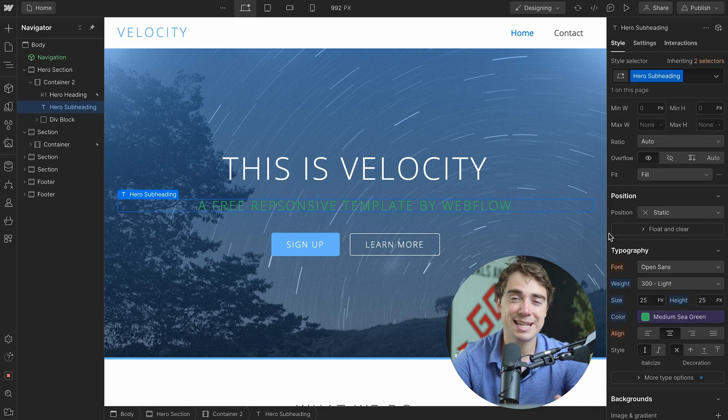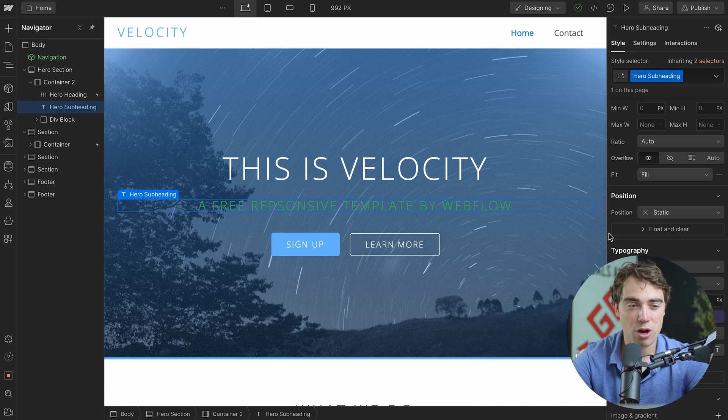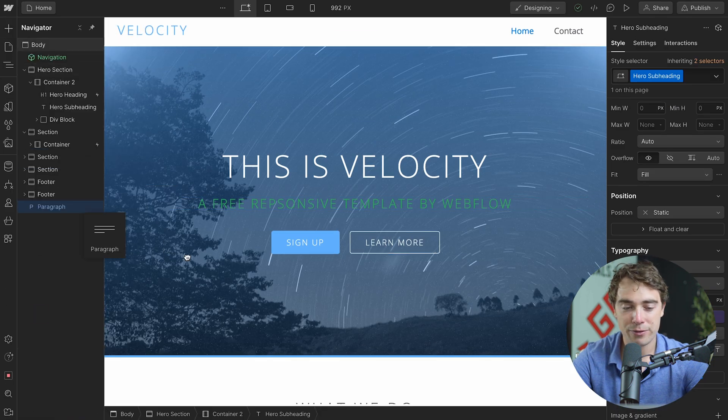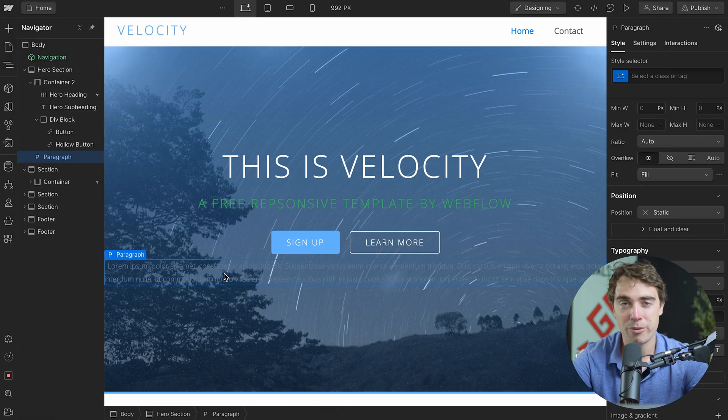All we've got to do to change the color is click on it and change it to exactly what we want. And we can do the exact same thing for sizing, fonts, or any other variables when it comes to spacing or where it is on the current website. Additionally, there are many different drag-and-drop tools available. All we've got to do is press the plus, and if we want to add a paragraph, just drag it where we want it, and boom — we have it in our website.